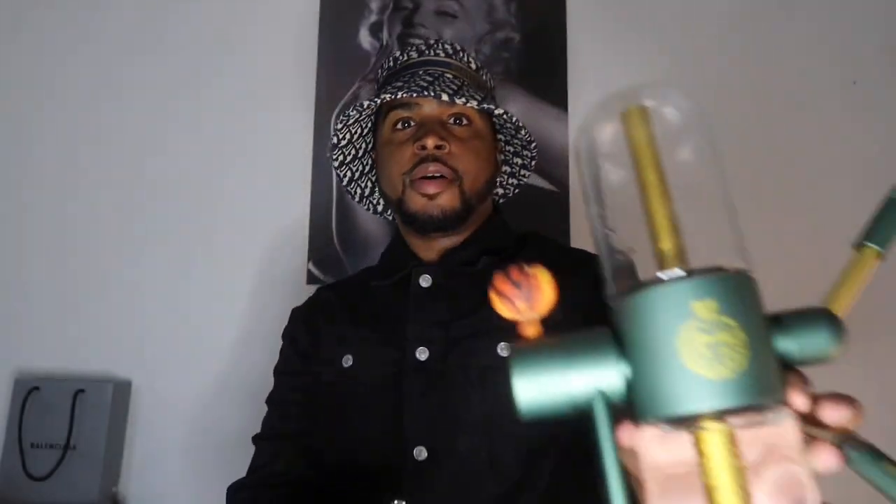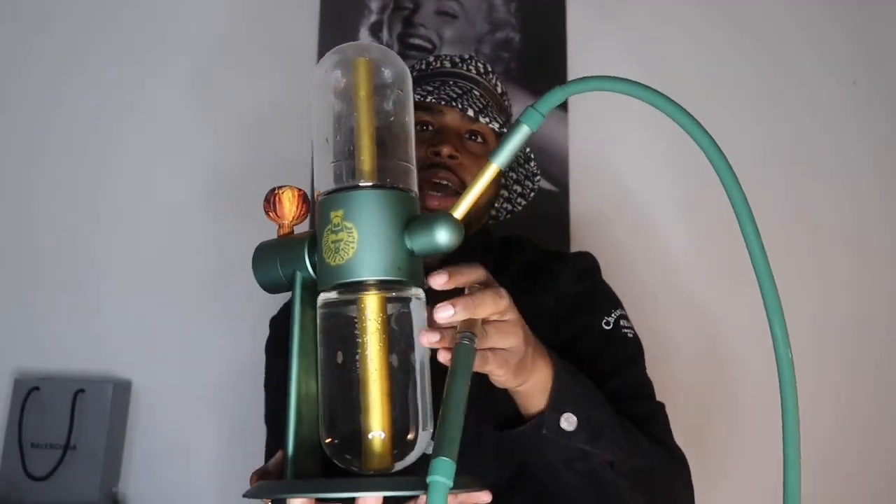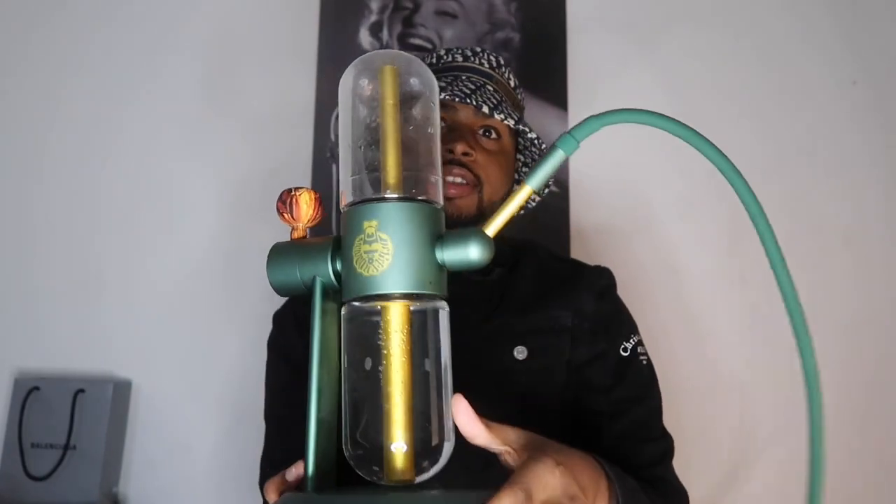Before we get into this video, I'm gonna go ahead and take a bong rip — of course on my student glass, I just gave her a clean today, she's beautiful. So I'm just gonna go ahead and take a grip. Get into this outfit y'all — I have a Christian Dior jacket along with the bucket hat, got it to the side.